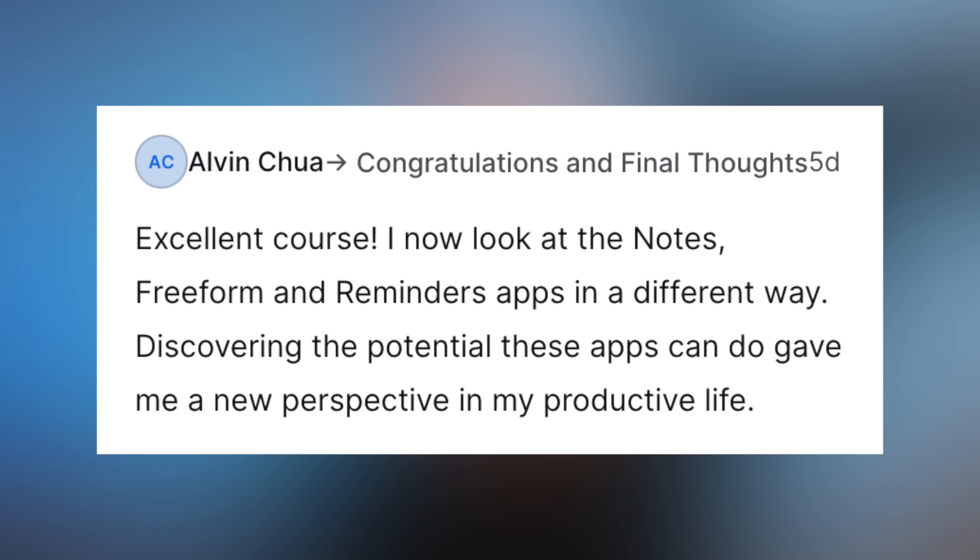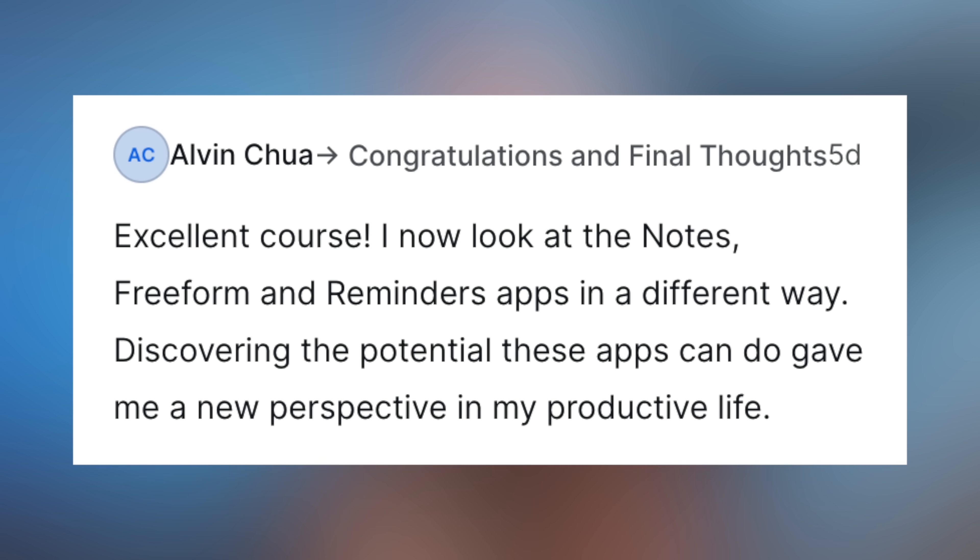Hey, it's Chris. Before we get started, let me just say thank you to everybody who's purchased the Learning to be Productive course. I've seen the comments, and I'm glad that it's been so useful.